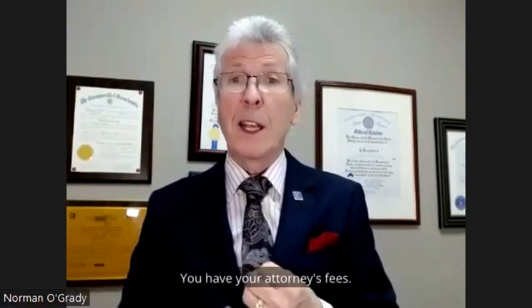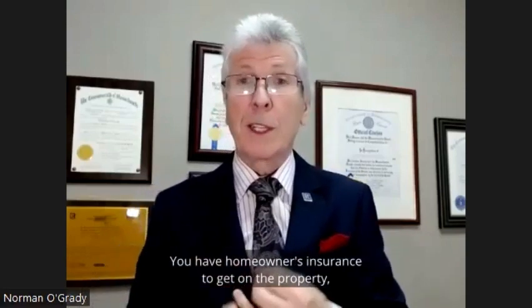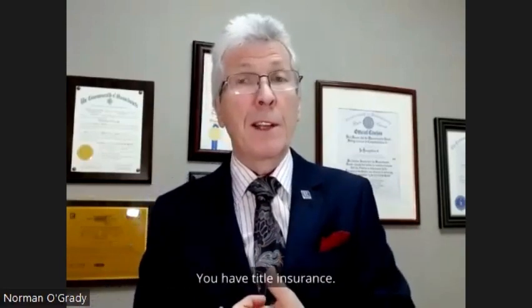You have your attorney's fees. You have homeowner's insurance to get on the property depending on the type of property. You have title insurance.